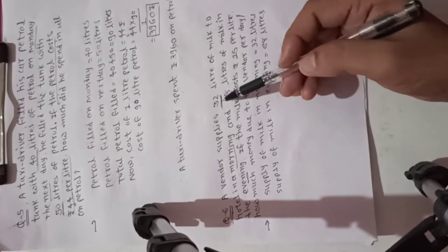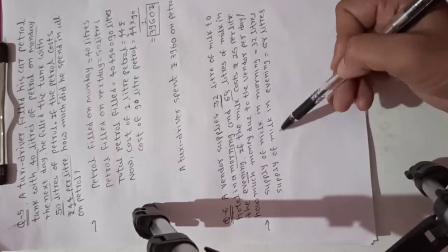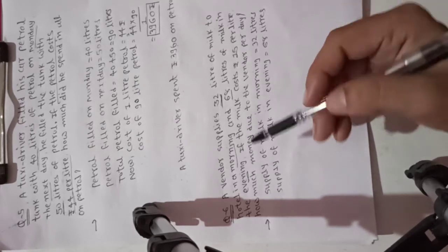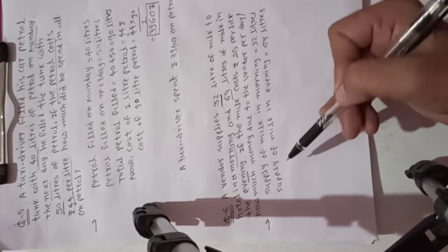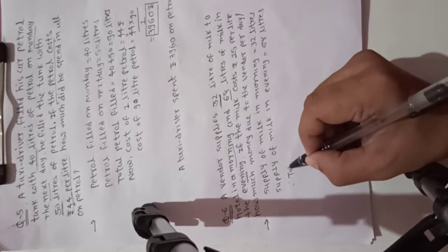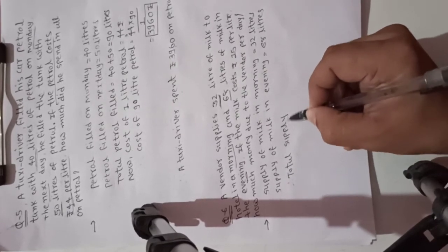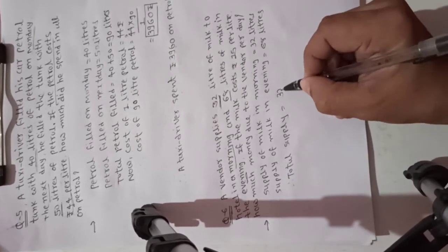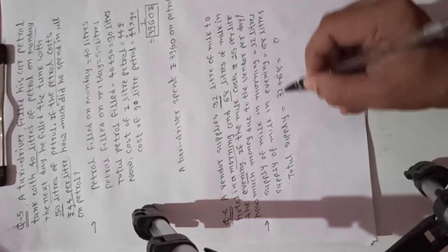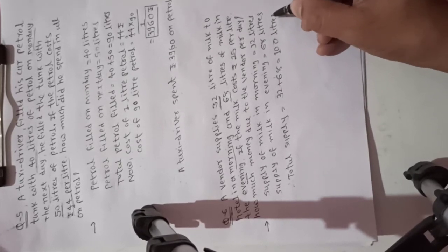So supply of milk in the morning is 32 liters and supply of milk in the evening is 68 liters. Now total supply is equal to 32 plus 68. Two plus eight is 10, carry 1; 1 plus 6 is 7, plus 3 is 10. So total supply is 100 liters.